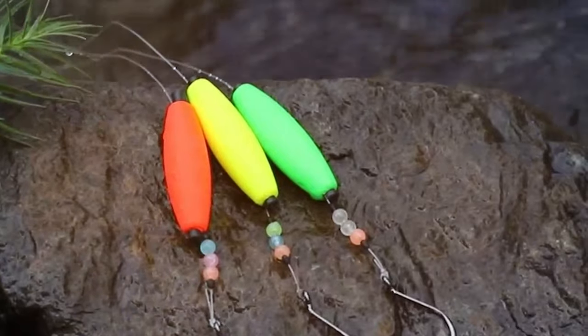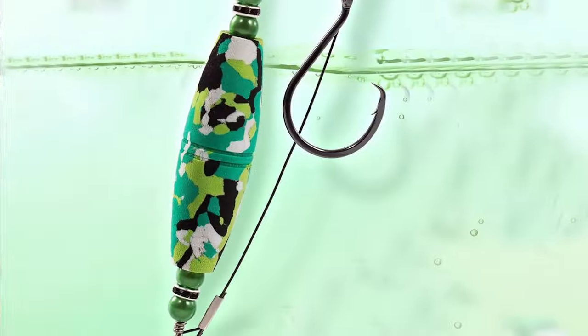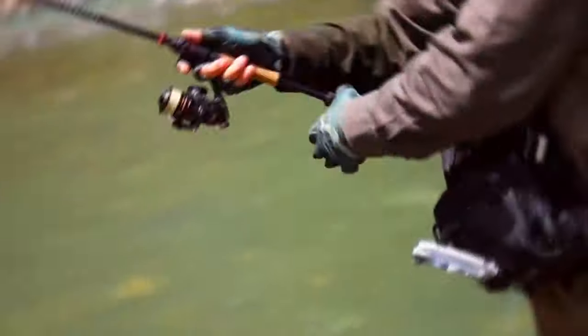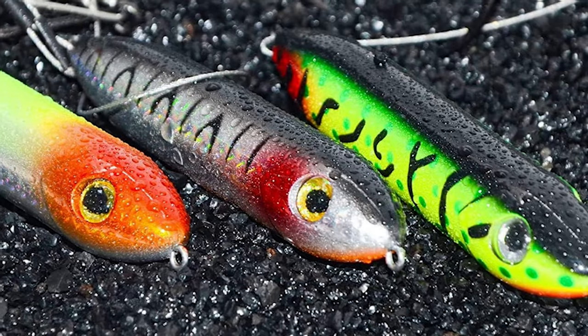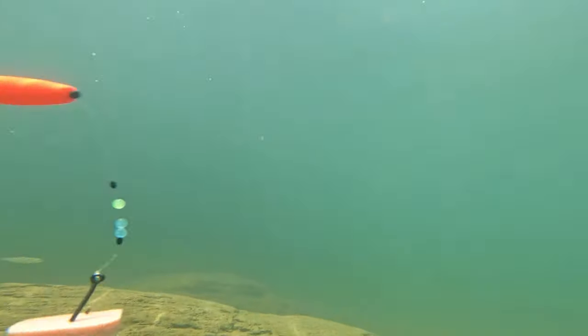Hey fellow anglers, are you tired of coming home empty-handed after a day of catfishing? Well, you're in the right place. Today we're diving into the world of catfish rigs, unveiling the top seven setups that will transform your fishing experience. We'll explore everything from bobbers to floats, ensuring you have all the knowledge to make your next fishing trip a success. So grab your gear and let's get started.